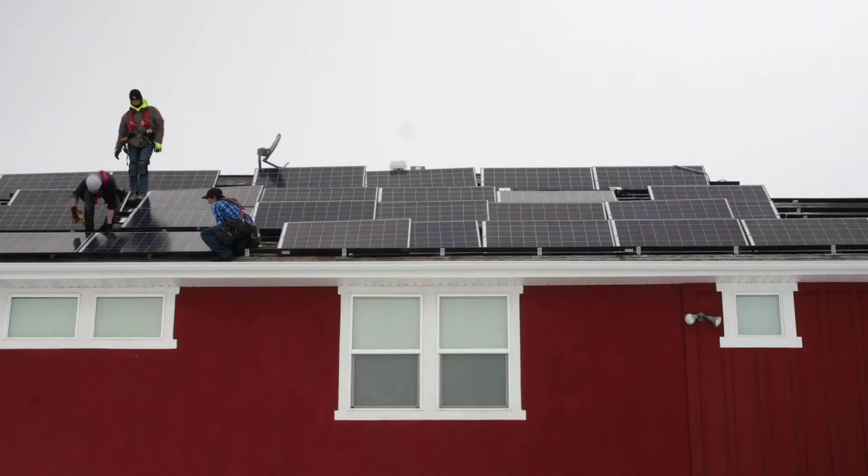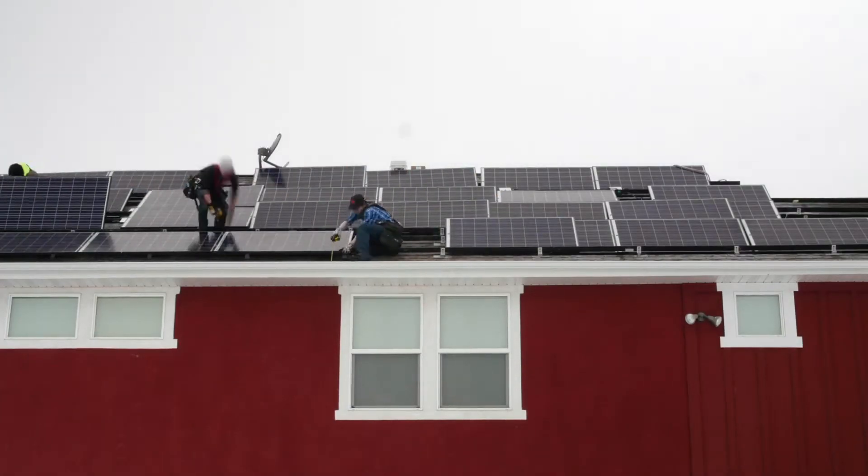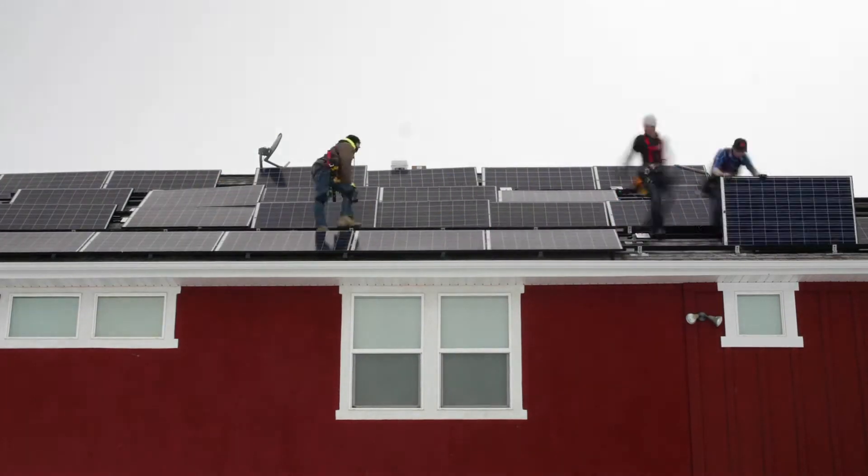Each building that a solar technician works on is likely going to be different, because roofs are at different angles and face in different directions, so they have more or less access to sunlight. As a solar technician, you can design and install these projects from start to finish. You can also work repairing broken solar systems or maintaining them as needed.